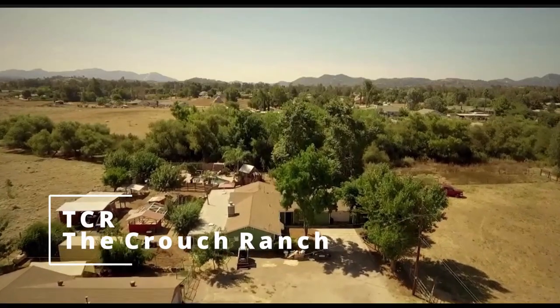Hey guys, welcome to TCR. Sid here, thanks for clicking on the video. If you haven't done so already, make sure you hit that subscribe button. Today the fun continues — we're working on getting the shower installed, so we're here to pick up the shower stall. We drove all the way to the farthest possible Home Depot.